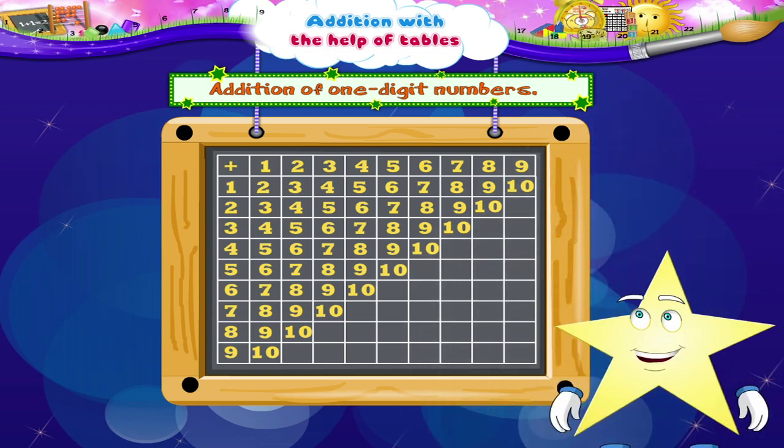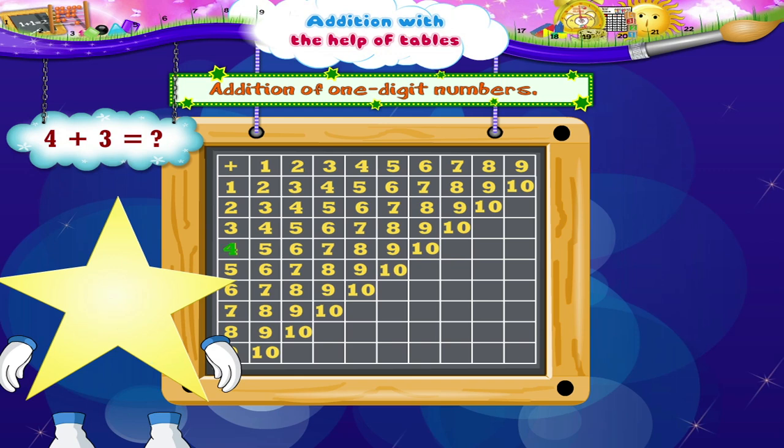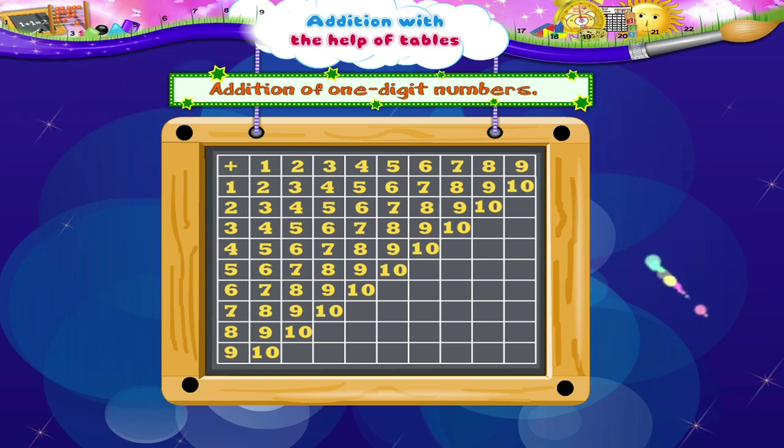Let us do another one. 4 plus 3. We first move the coin to 4: 1, 2, 3, 4. Next, to add 3, move the coin 3 numbers to the right: 1, 2, 3. We have reached the number 7. So 4 plus 3 is 7.